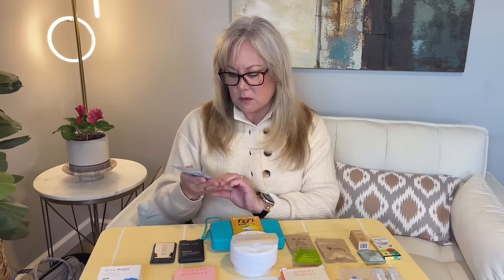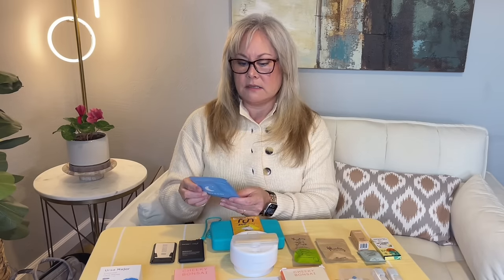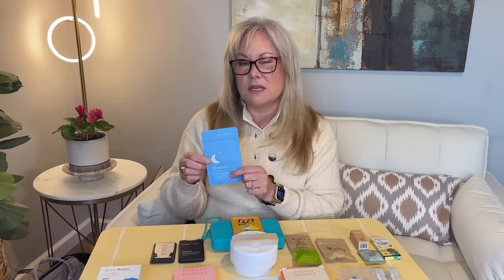Another one they had there was something called a Dream Patch. It has melatonin, hops, valerian, and black peppercorn in it. I didn't feel really anything with this — maybe my body wasn't as sensitive after having the Goodbye Stress. But for some individuals this might be good since you're not ingesting it. It's a patch you put on your body that may help you get some rest or reduce some anxiety if you're a stressful flyer.